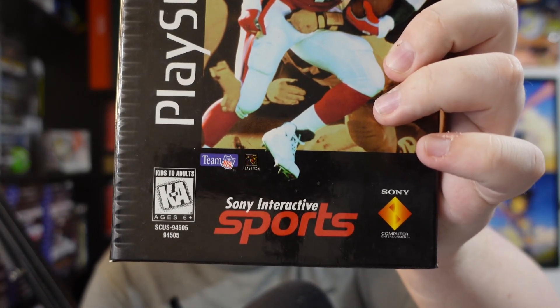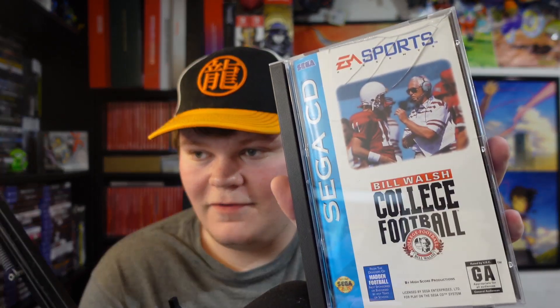We got some long box stuff here — some PS1 long boxes and some Sega CD. I've had a couple Sega CD games from the bins but nothing ever great, and I didn't own a single PS1 long box game until now. Two softballs first: NFL Game Day from Sony Interactive Sports in really good condition — it's the cardboard case style they used to do, and it even has the foam inside. And then unfortunately this case is cracked, but out of all these games I'm okay with it being this one — Bill Walsh College Football on Sega CD. Sega Saturn cases are very expensive so I'm not buying a replacement.